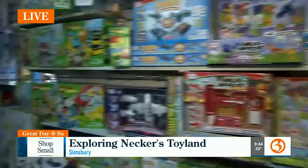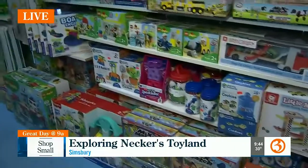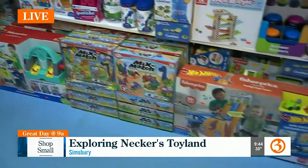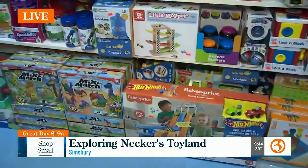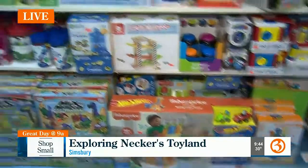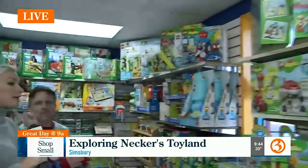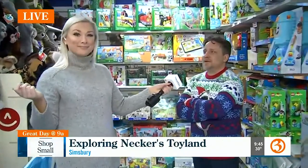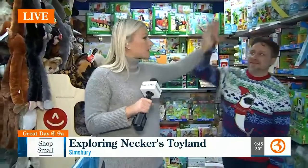We've got some cool mix-and-match things down here — some cute animal things as well as some trucks. Deb and I went down to the truck and sports area earlier. And you are open every day till Christmas! Give your address so people know where you are: 1591 Hot Meadow Street in Simsbury, Connecticut. Come on down, give Sam a hello, and thank him for wearing this Christmas sweater — it truly is a gift to all of us. Come on down to Necker's Toyland, so much fun!